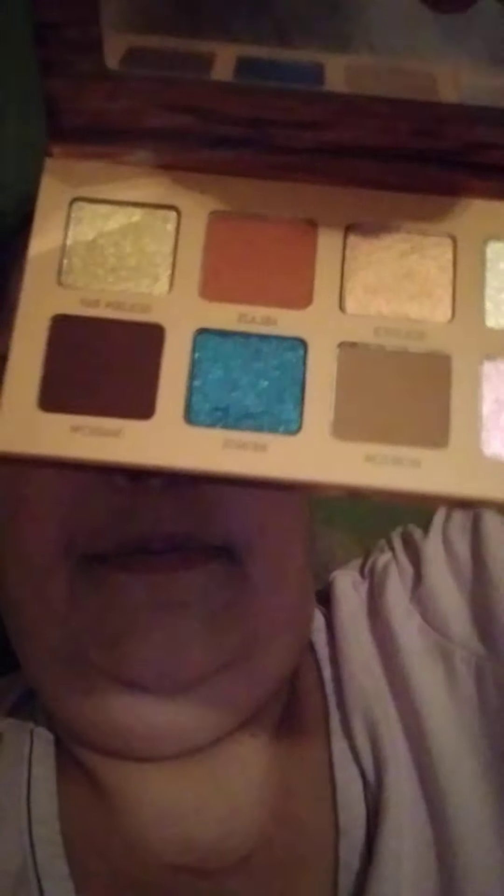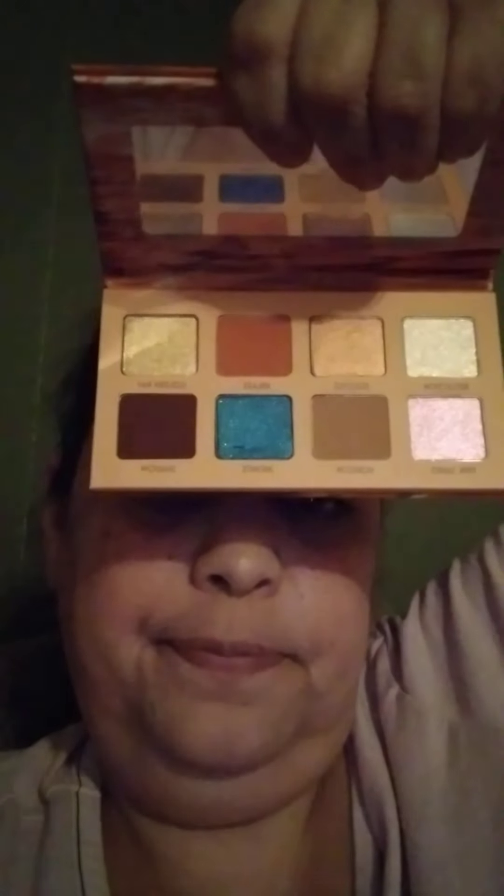I'm trying to see if this is an eyeshadow palette because I can't read it — it's too small and I'm old. It is an eyeshadow palette. Looks pretty. I put my thumb in it. That's the blue color — looks like a poop color, but it's blue. Anywho, that's what I got!